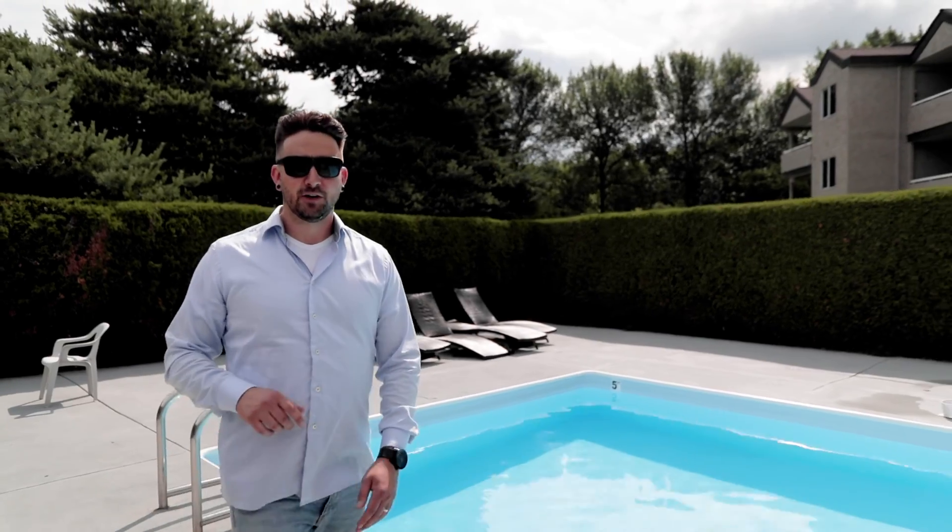Bridgewater also has this beautiful private pool you can take advantage of to enjoy the Okanagan summers.